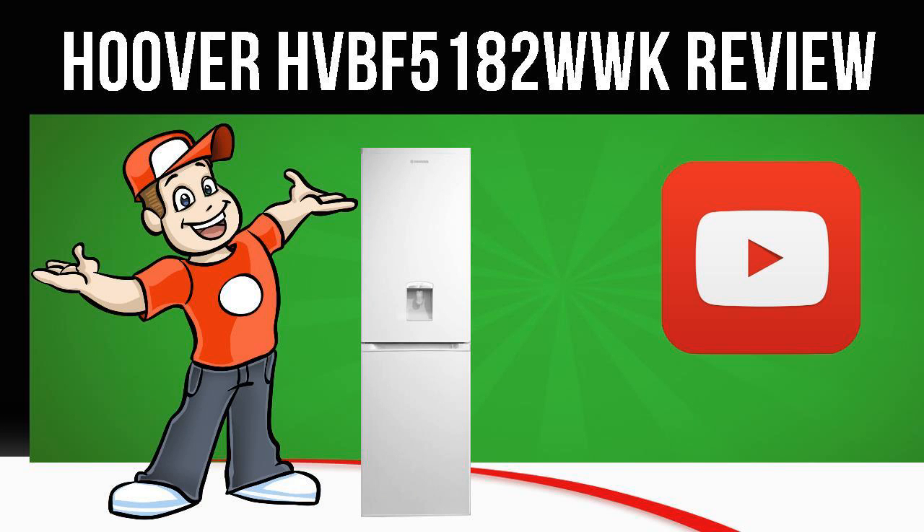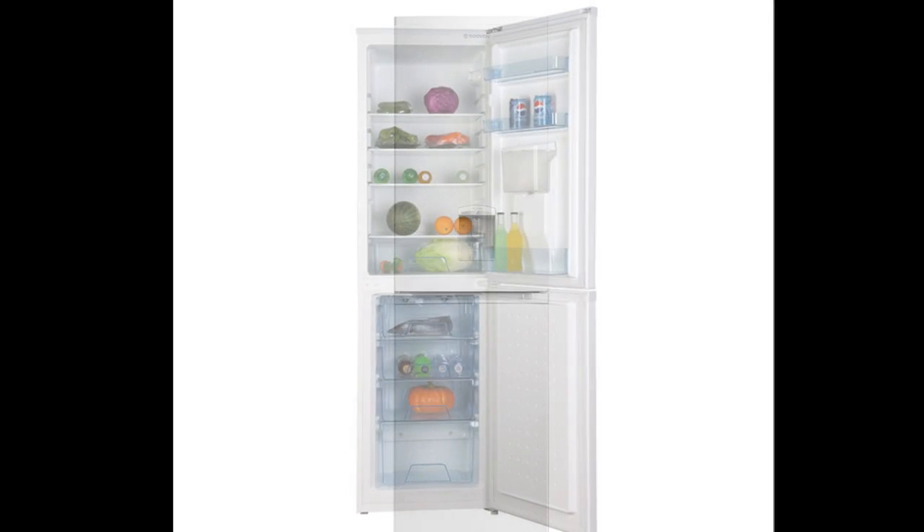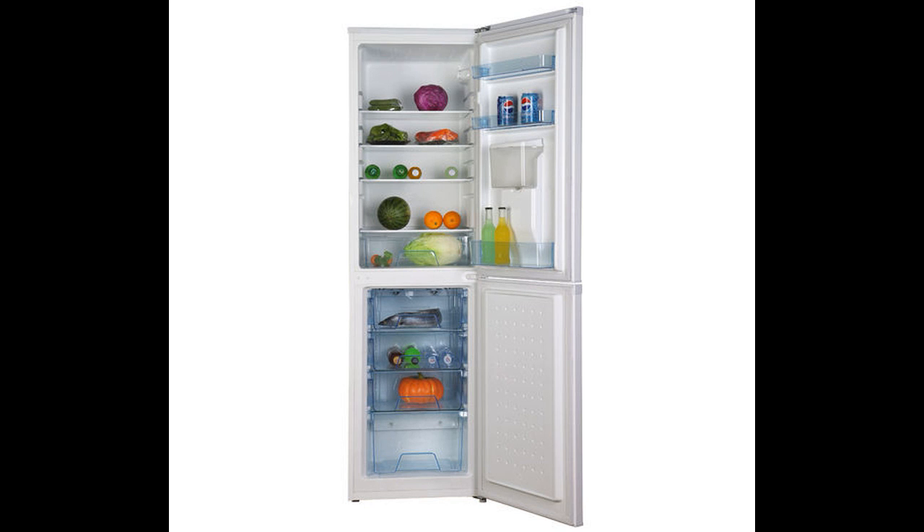Today we are looking at the Hoover HVBF5182WWK Fridge Freezer in white. Visit the Cool Kitchen website link in the description below this video for more information.